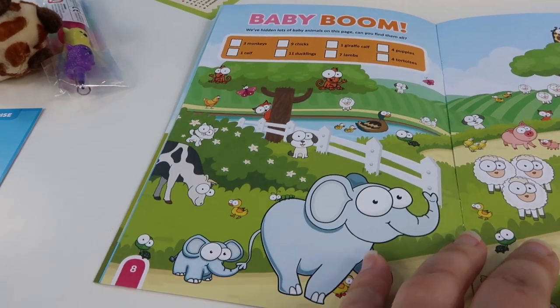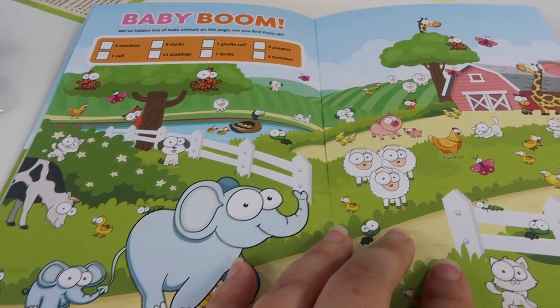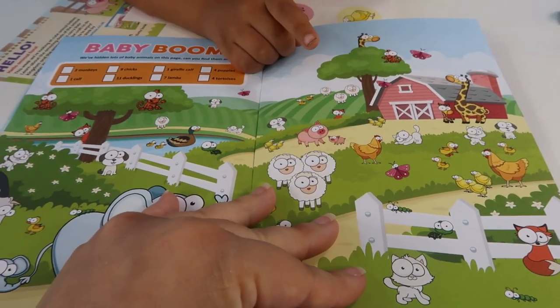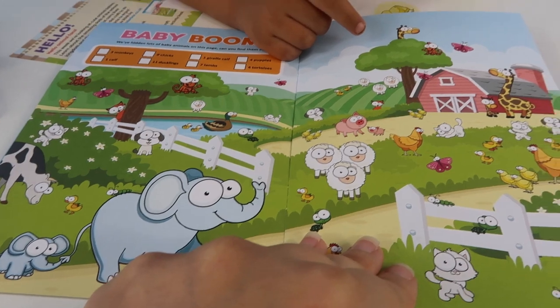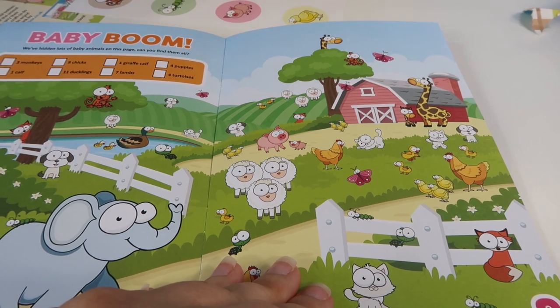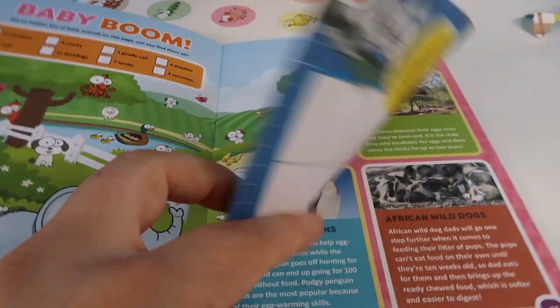And then you've got baby boom. We've hidden lots of baby animals on this page. Can you find them all? Oh, what a cool game! That's going to be lots of fun to do, isn't it? Can you find one giraffe calf? I can! So a baby giraffe? Yeah! I can like that! Yeah! Well done!